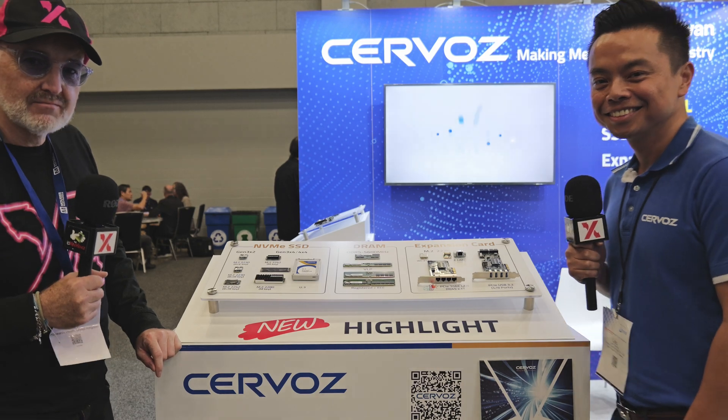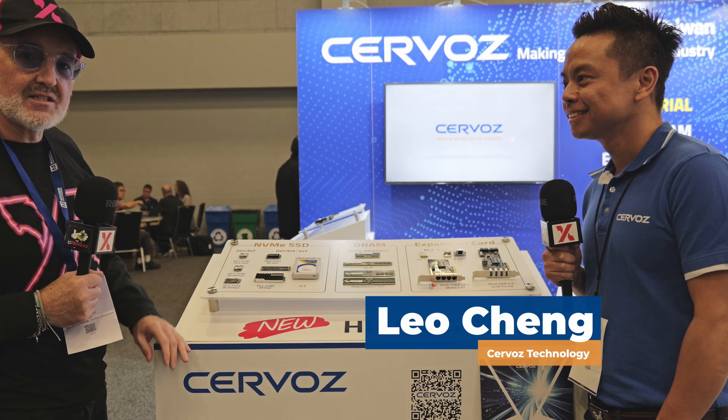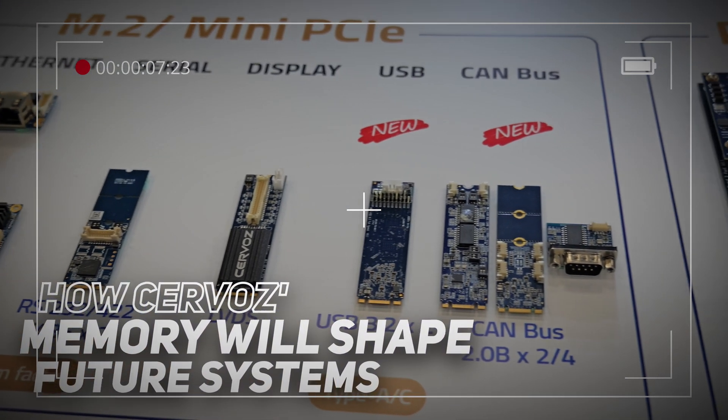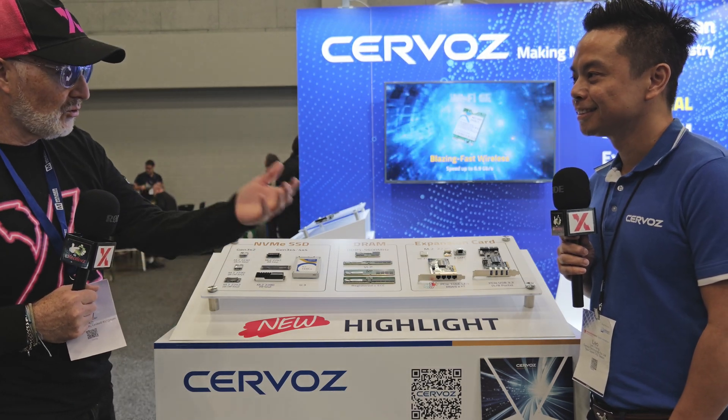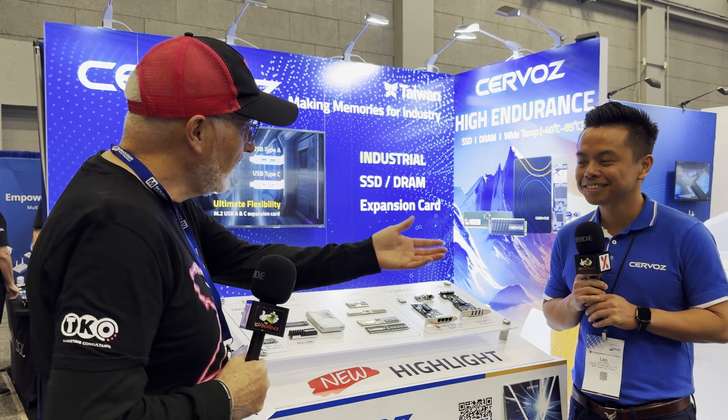Austin, Texas 2024 Embedded World with Leo from Servos. We've just been talking to Leo — you can see the previous video about what Servos do: how flexible they are, how they interact with customers, how they help with form factor, and how they bring adaptability. In order to do that, they have to have products to talk about, so Leo will walk us through the wide range of products you can buy today from Servos to find the right memory for your project.